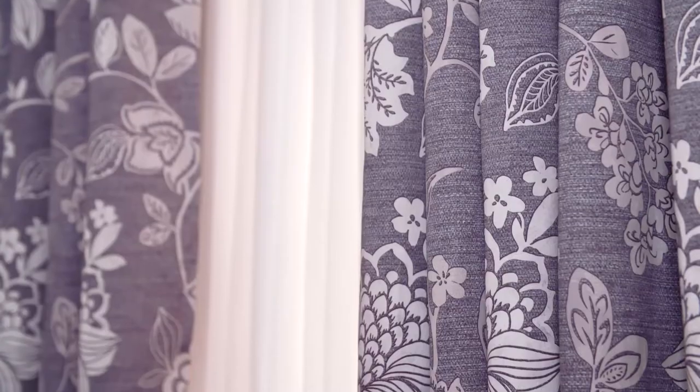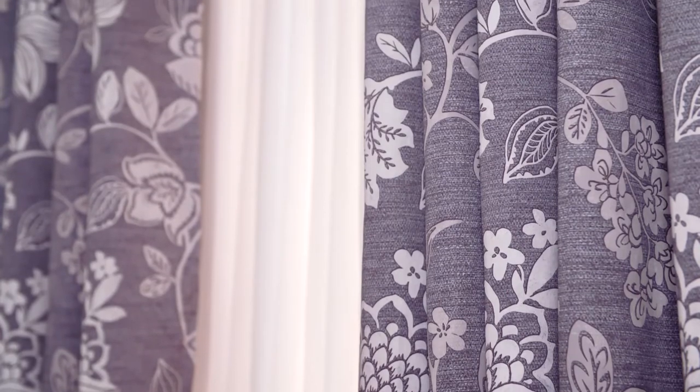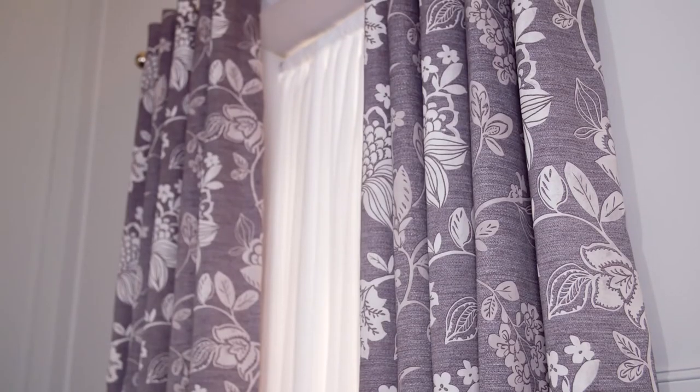Getting the boutique hotel look to work for you is all about taste and coordination. So the full-length Rimini curtains that match the bed linen collection give you that sense of overall design link that I think is so important.